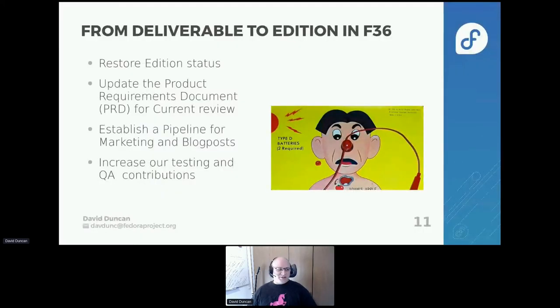We've made a decision — as of Thursday, in fact, we had a vote throughout the whole cloud working group — to determine that we want to reestablish cloud-based images as a Fedora Edition so that we can participate more in the website revamp and be more formally associated with Edition status. We're working right now on updating the product requirements so that our PRD is current and can be ready for review. We also consider this a real responsibility — not just doing what's needed to have Edition status. The responsibility goes much farther into the community, so we want to establish a pipeline for participating in marketing, blog posts, and also increase the number of testing and QA contributions.